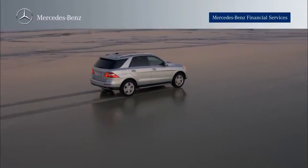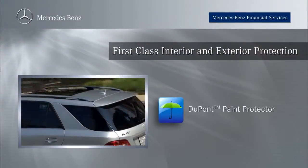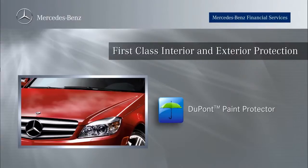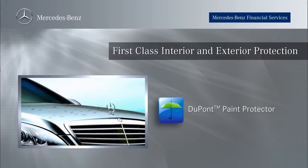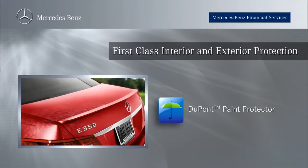On the exterior of your Mercedes-Benz, DuPont Paint Protector helps protect your paint's finish from the everyday challenges of oxidation, fading, and loss of gloss, while providing additional protection against items such as insect damage, acid rain, and road salt.